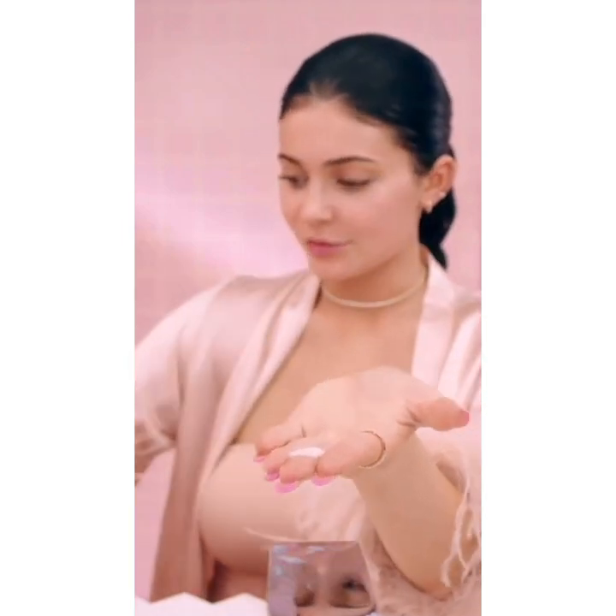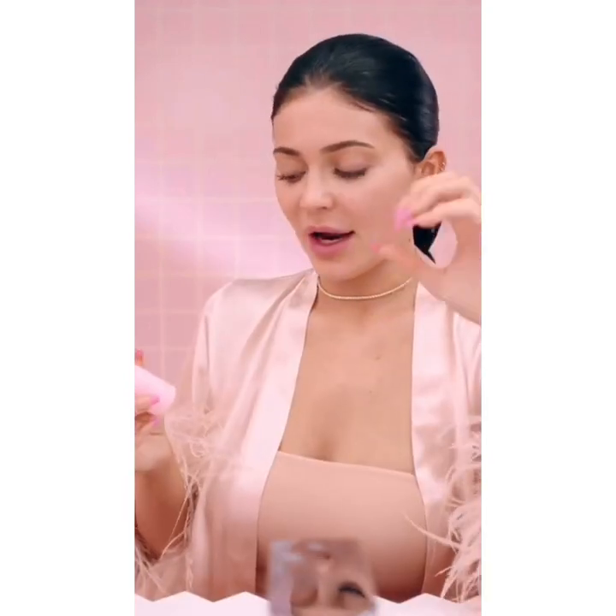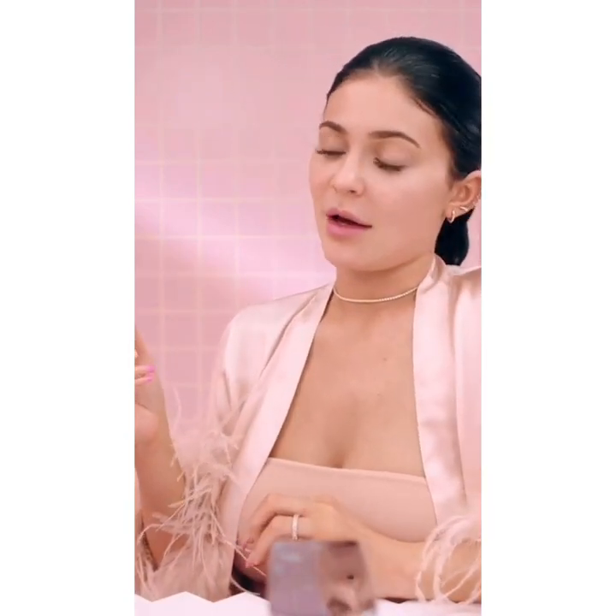After my toner, I'm gonna go in with my vitamin C serum. All you really need is a single pump — I'm actually gonna go crazy today and do two. Right when you put it on, it immediately soaks into your skin, which I love about this one. Vitamin C is an antioxidant, so it really helps brighten your complexion.